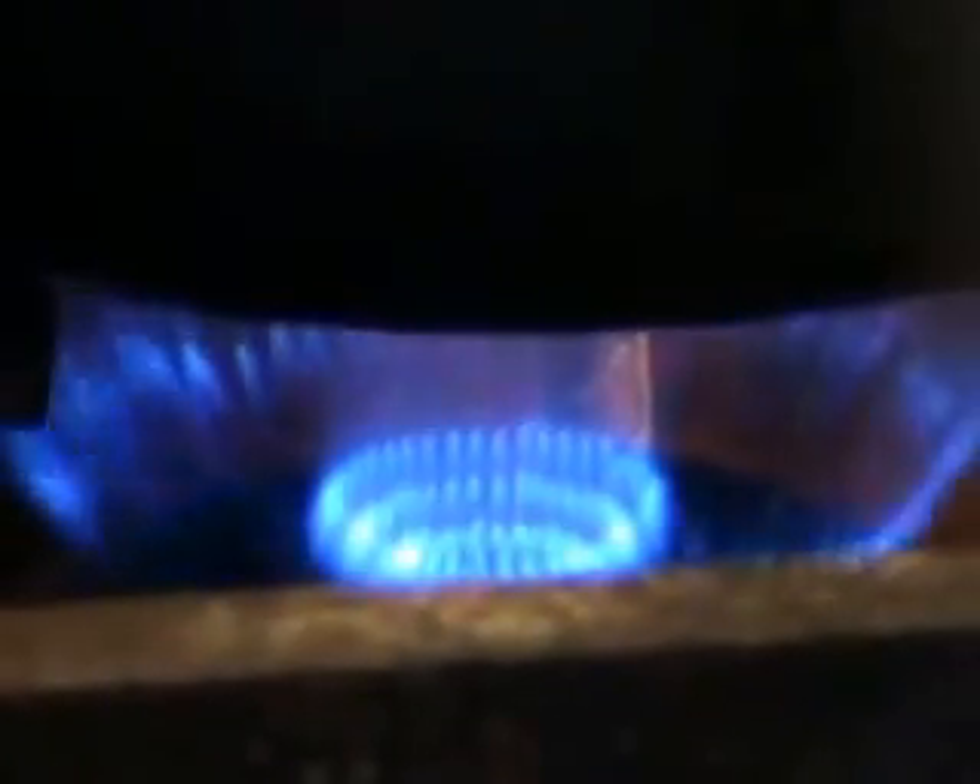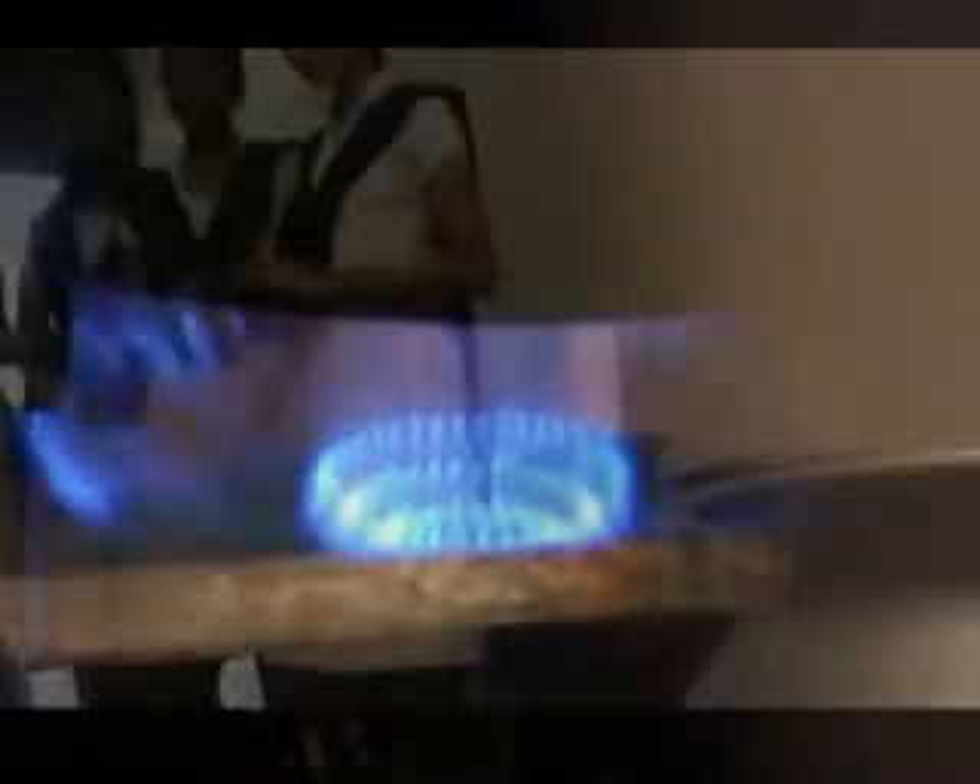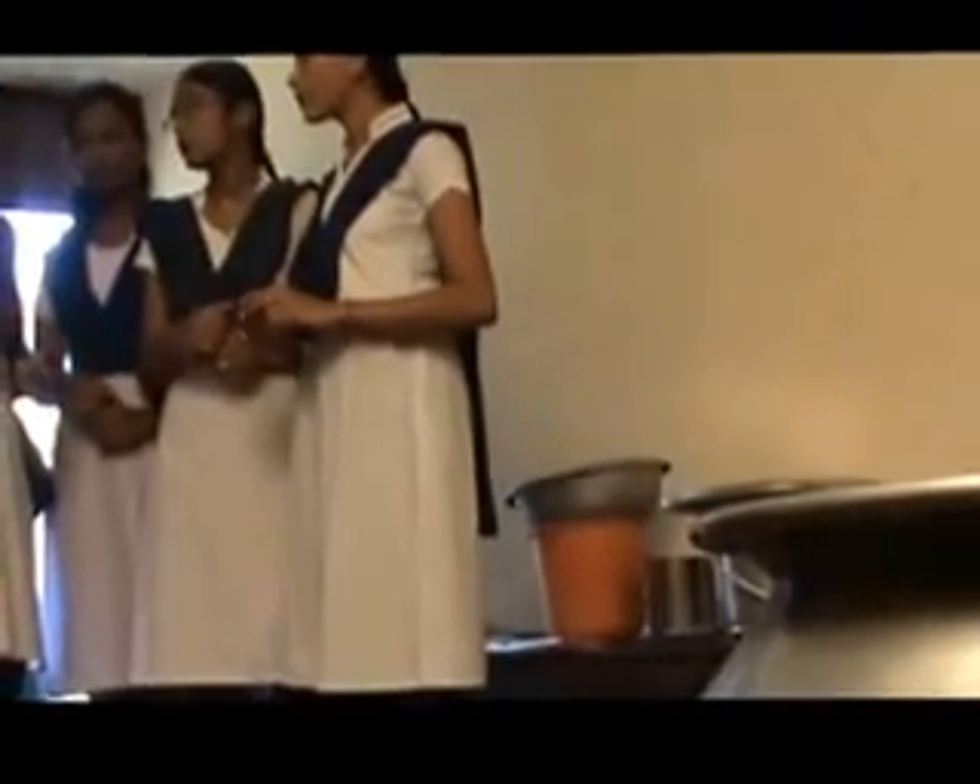I noticed one thing there — the flames are escaping through the sides of the vessel. A lot of heat energy is wasting away. Why are they wasting fuel when we are facing energy scarcity? How can we solve this problem?